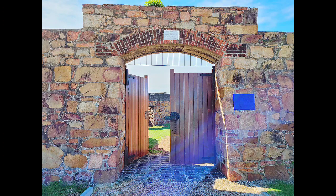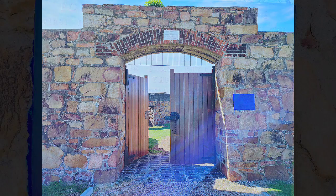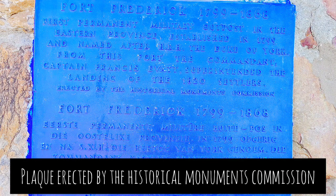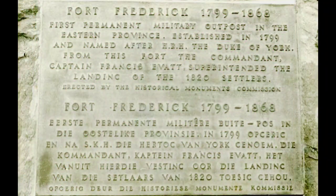This is the entrance gate to the fort. This photo was taken shortly after Fort Frederick was proclaimed a national monument in 1936. The plaque at the entrance is a bit hard to read with its blue coating — it's probably some kind of treatment to slow down the corrosion. Let's see if we can get something clear off the net. Fort Frederick, 1799 to 1868. First permanent military outpost in the eastern province. Established in 1799 and named after the Duke of York. From this fort, the commandant Captain Francis Yvette superintended the landing of the 1820 settlers.